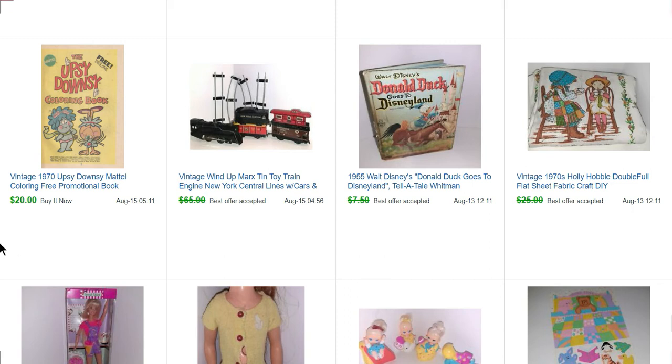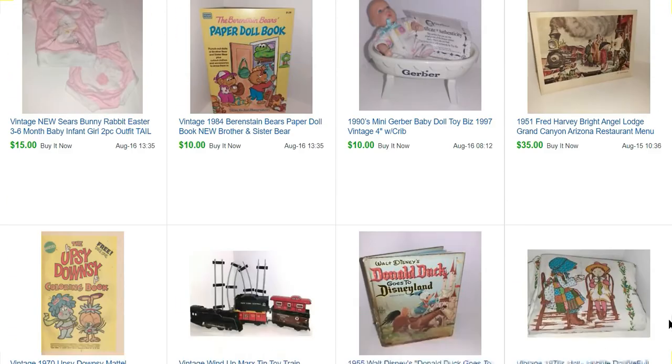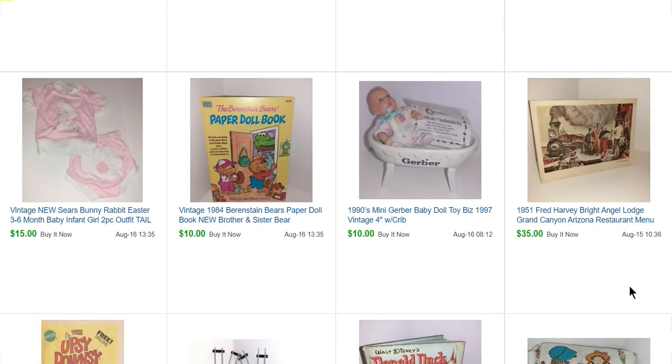This is a 1970 Upsy Downsy Mattel coloring book — it was a promotional book you could get at Toys R Us. You can see up here where it says 'free take one,' so they were trying to entice you into buying the Upsy Downsy dolls. That sold for $20. Here's another menu — this is a Fred Harvey. Fred Harvey had a lot of restaurants all across America, and this one is from 1951. It sold for $35.